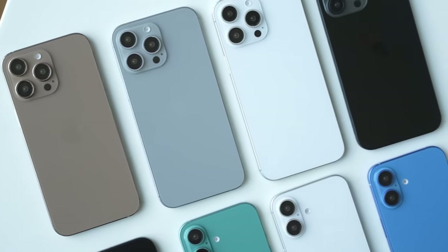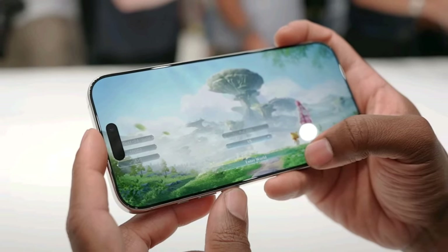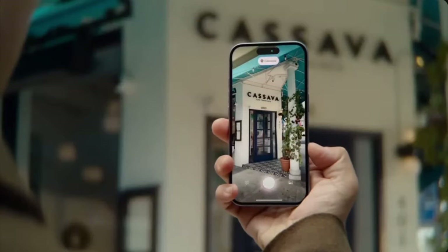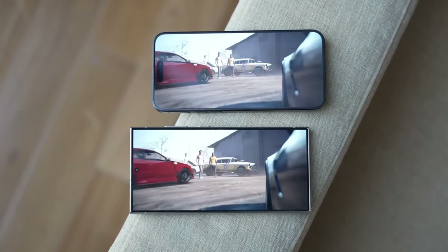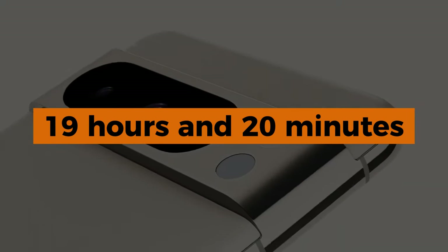The iPhone 16 Pro Max has proven itself to be a powerhouse in battery life tests. It performed exceptionally well in various trials, particularly one where the phone's battery was tested through continuous video playback at 50% brightness, similar to a TikTok rundown test. The results? A jaw-dropping 25 hours and 17 minutes of battery life. To put that into perspective, the previous top performer, the Google Pixel 9, lasted 19 hours and 20 minutes.